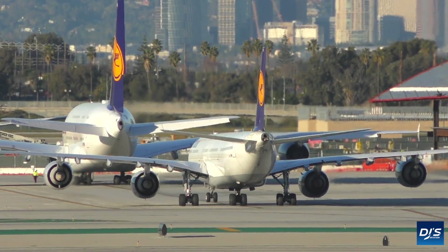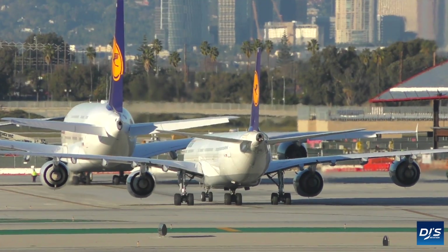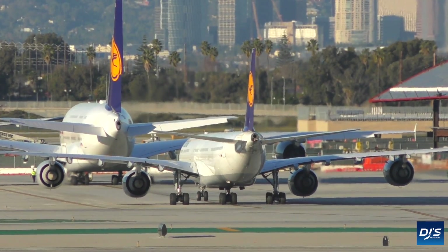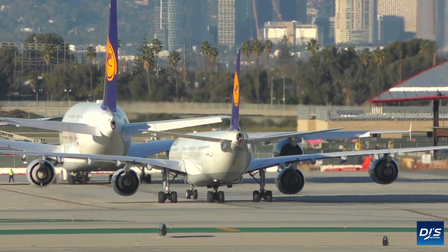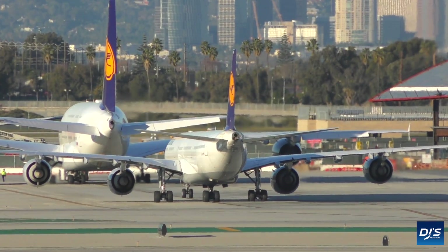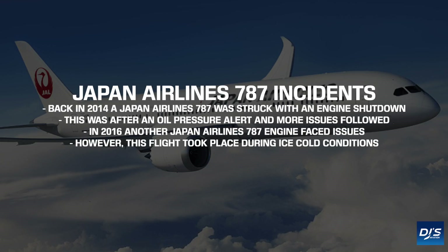The GEnx engine, similar to the Trent 1000, features on the Boeing 787 series. What's also similar is that the GEnx has also had its fair share of problems, albeit not featured as prominently on the channel. Back in 2014, a Boeing 787 with Japan Airlines was struck with an in-flight shutdown after an oil pressure alert. This followed a string of incidents with the GEnx engine on the 787, with another Japan Airlines aircraft, some two years later, facing another in-flight shutdown.